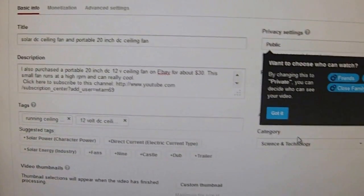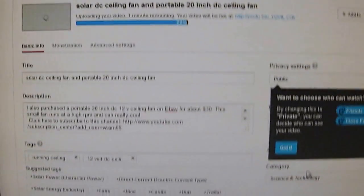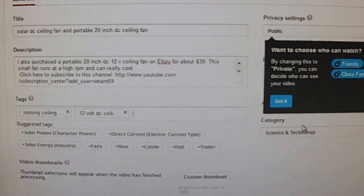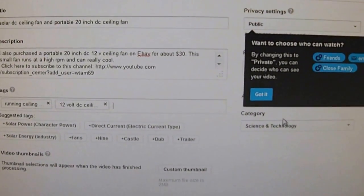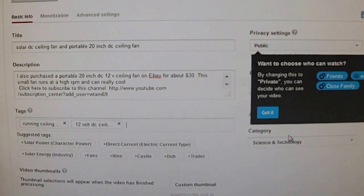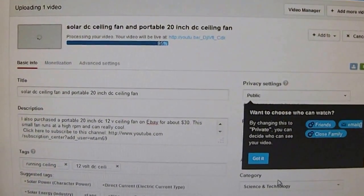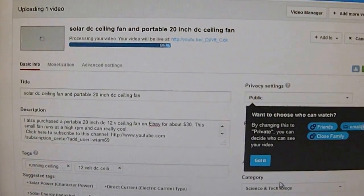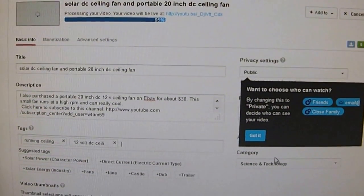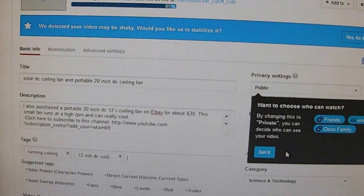Otherwise, when this is finished uploading and processing and you still haven't finished typing in your description and tags, your video might not be processed promptly. That's what I had noticed — some of my videos just stay in the processing status for a long time, and I think it is due to this phenomenon that I just mentioned.